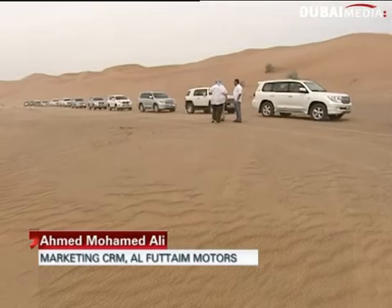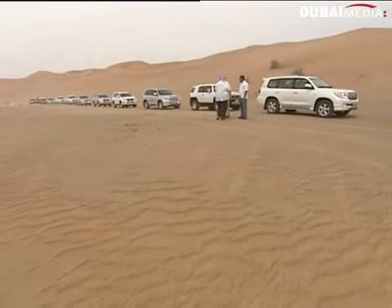We have the training program, and we can call it a safety program for new and old Toyota owners. Some of them just want to buy an SUV for their family, but we give them a chance to come to the desert and learn how to drive.